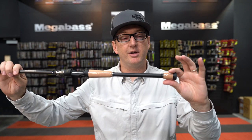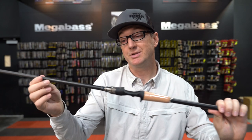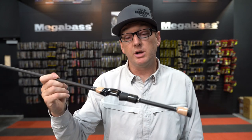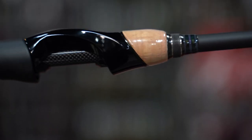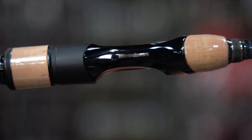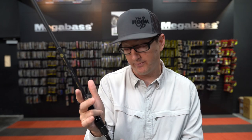Some of the rods have split grip cork — a more traditional blending of U.S. and JDM styling. On the spinning rod side, they also feature the new carbon grip, a very unique grip system designed to fit flush in your hand however you hold your rod and reel, keeping your fingers in contact with that carbon to transmit sensitivity to your hand much quicker.